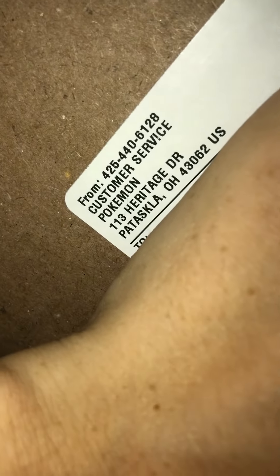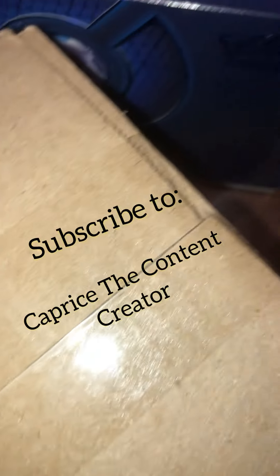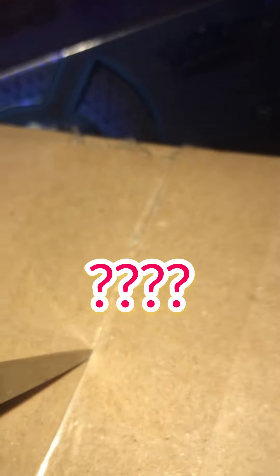Oh, a package! Oh my goodness. Okay, well guess what, my friends — I happen to have a handy pair of scissors. Let's get right into it. Welcome back to the channel, it is Caprice the content creator. We are doing part two of two — I posted part one, I'll leave the link in the description if you'd like to check it out. This came really fast; I honestly did not expect to get it so quickly.